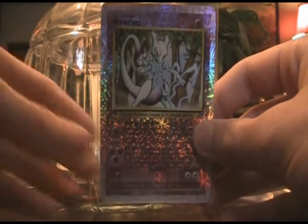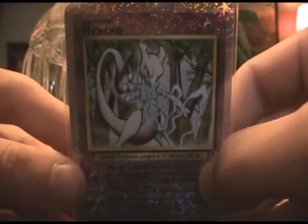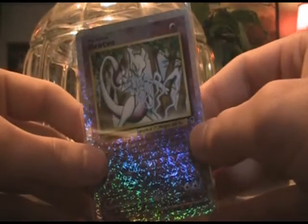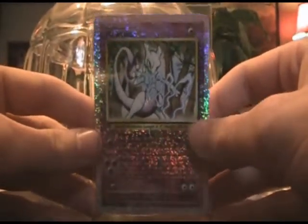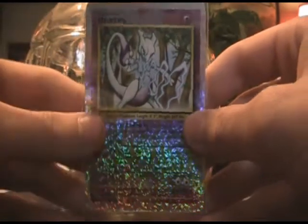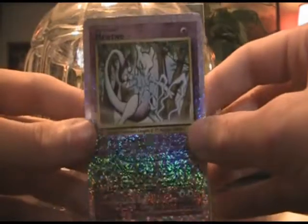I was looking through his sell video and I noticed this card, which is of course the rare Mewtwo Reverse Holographic from Legendary Collection. This is the third most sought-after card in the set, and it's the only card in the set that isn't a reprint. So I saw this in his video and the price was absolutely amazing, so I picked it up.